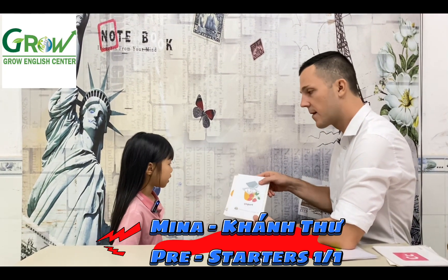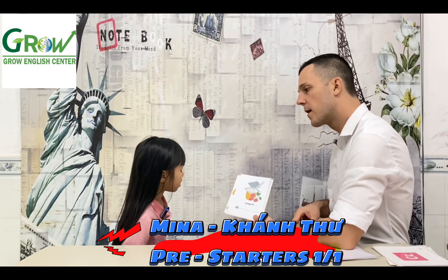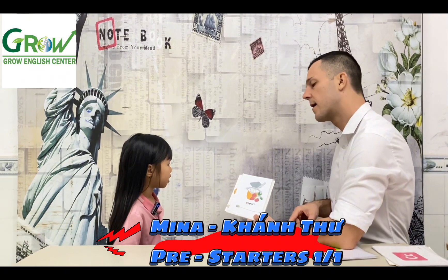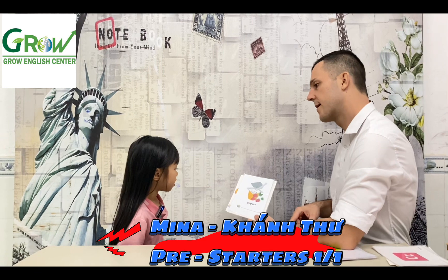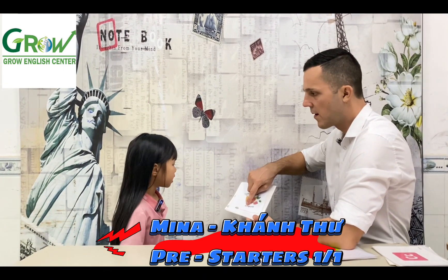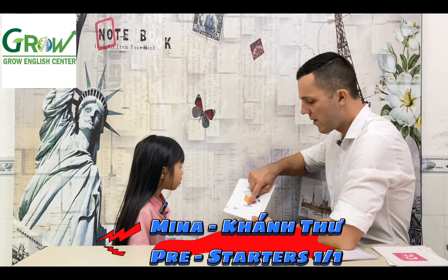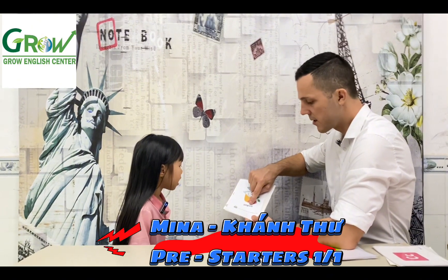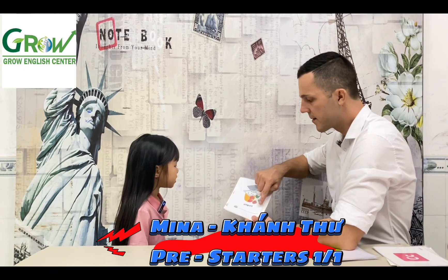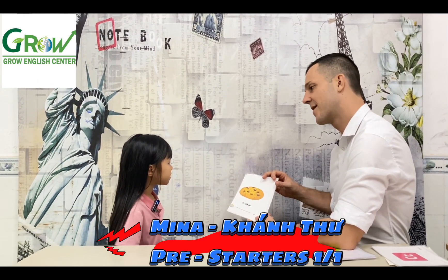What is it? Yogurt. Spell it. Y, O, G, G, U, H, D, U. Yogurt. Cookie. Do you like cookie? Yes.